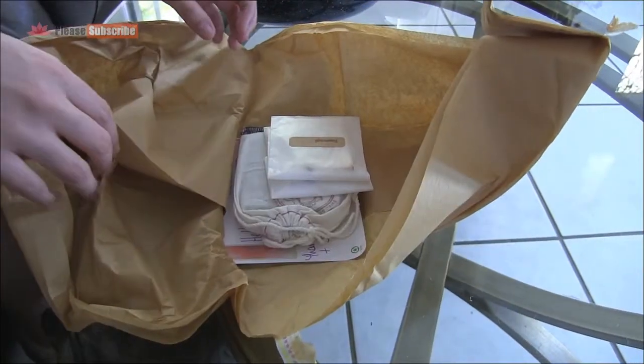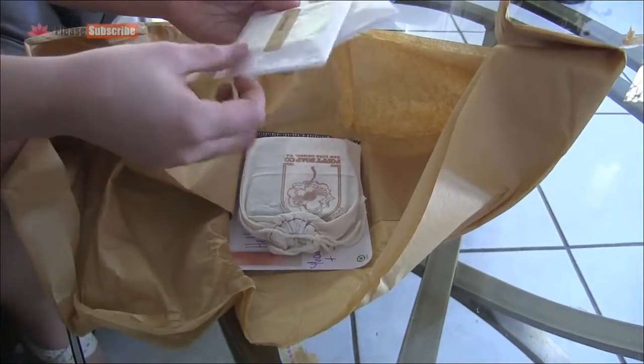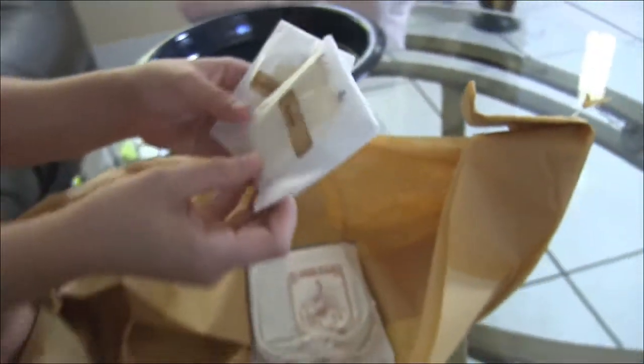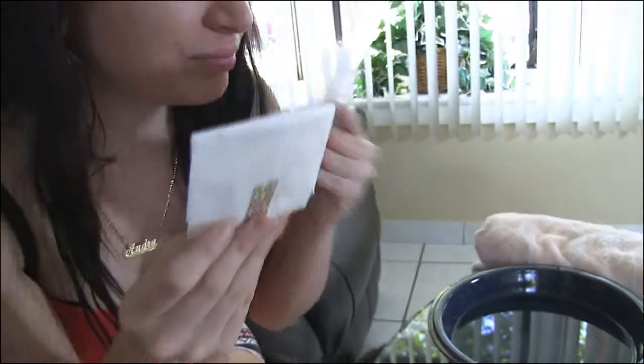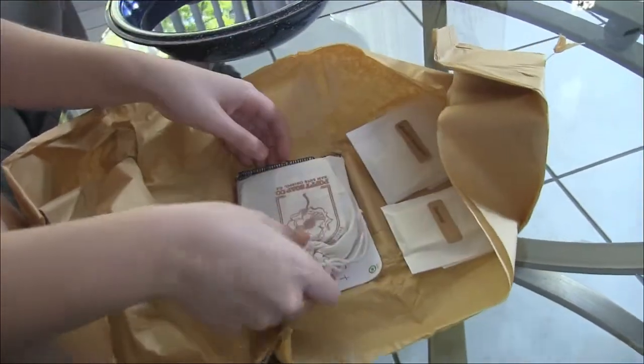We've opened up our little package and it looks like we've got some cute little soap samples. There's rosewood and lemon — no, lavender lemongrass. Really liking that lavender. I'll just leave them right here.